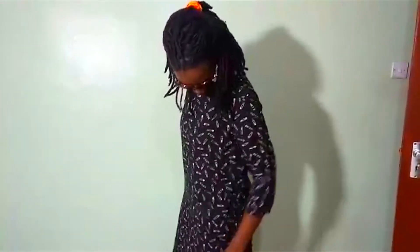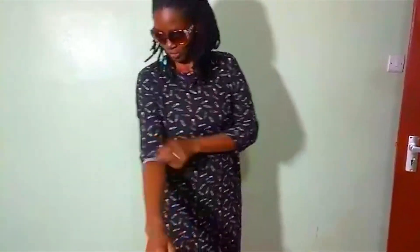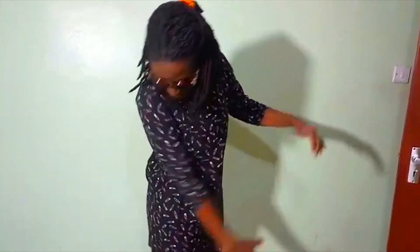On to outfit number five. Next, outfit number six — it's a dress, it's a bit long-sleeved, with my rubbers. Hope you like it, comment down below.